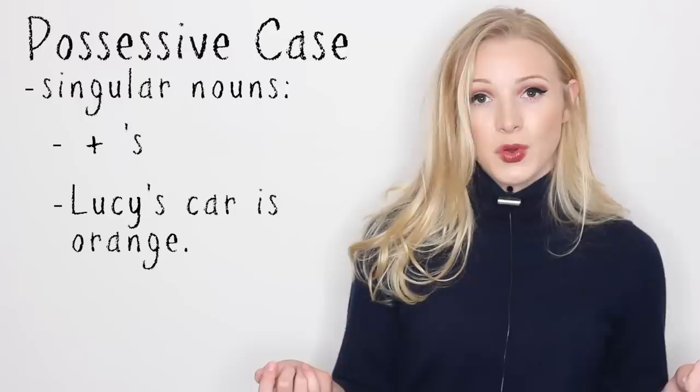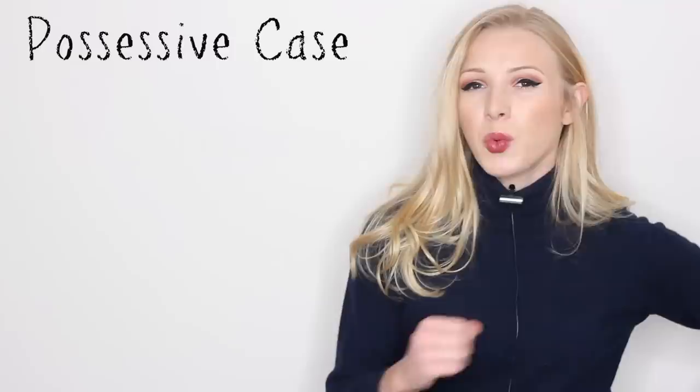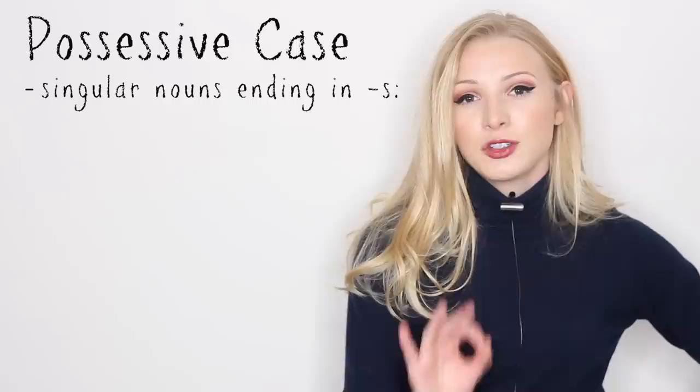Well, we just add apostrophe S. For example, Lucy's car is orange, or I ate dinner at Will's house. But what happens if those singular nouns end in S?